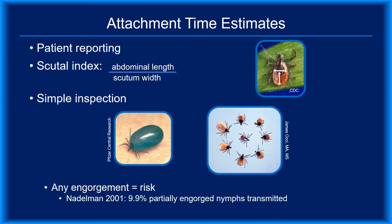Determining a tick's attachment time isn't always easy. Patients may report an estimate based on their personal observations, but studies suggest they tend to underestimate attachment times. Physicians could determine attachment time based on the tick's scutum index, which is calculated by dividing abdominal length by scutum width. By comparing the scutum index of the tick to observed indices of known feeding durations, physicians could work backwards to estimate how long the tick was attached. But the clinical reality is that few physicians have the training or tools to estimate scutum indices. Careful inspection and comparison to photos of fed ticks may be sufficient.